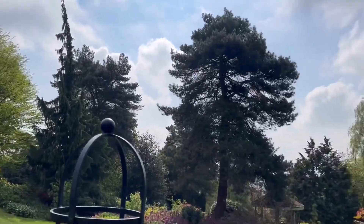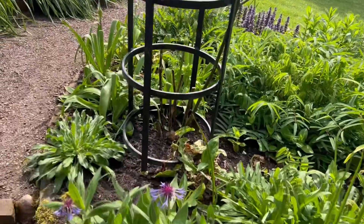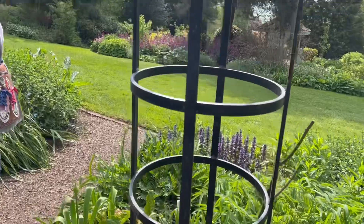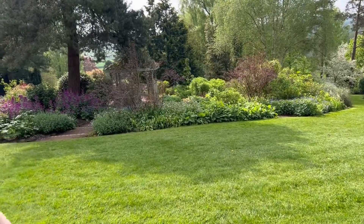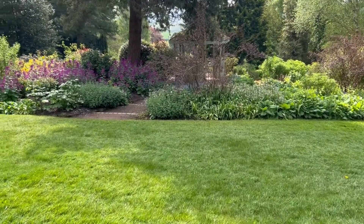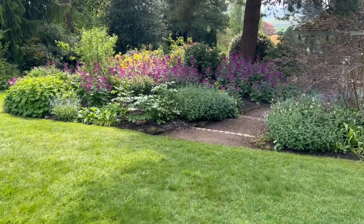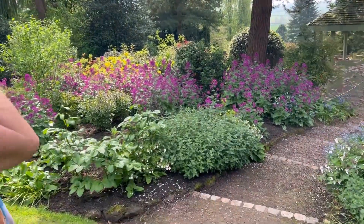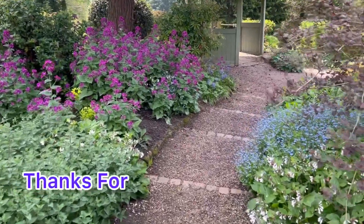Beautiful sky this morning but there are thunderstorms coming later so we might get wet. We'd best get the videoing done while we can while it's still dry. I've actually met the head gardener here - he came to our WI meeting and told us all about the gardens. He's from Croatia, lovely lad. We've got some forget-me-nots with a lovely blue color.